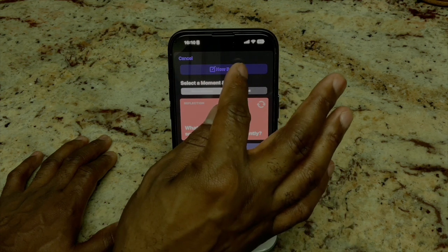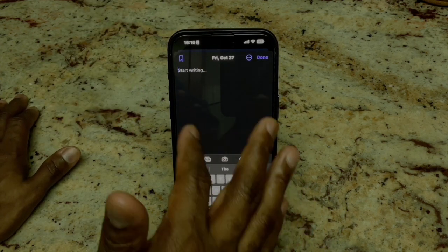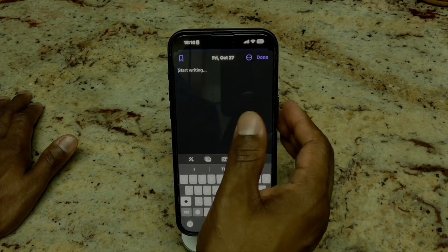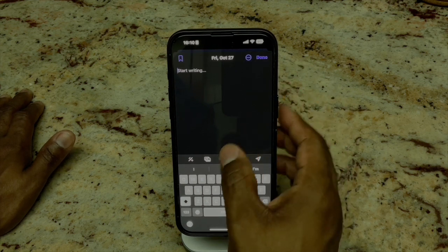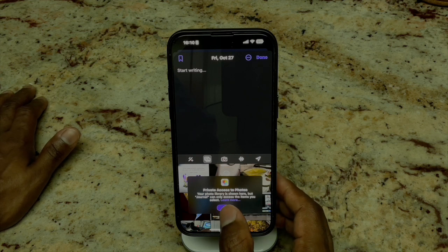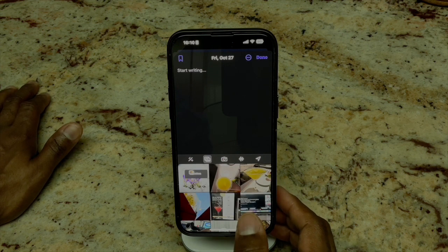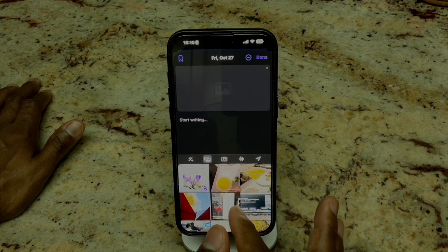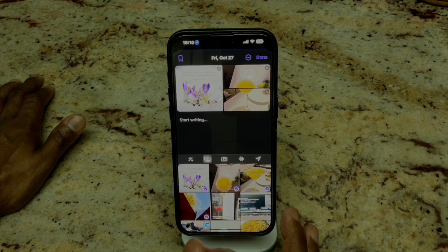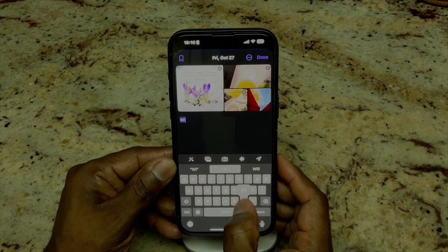Let's hit New Entry. From here you get a chance to actually start writing things, and it looks like you have the ability to save it. You can go in and add pictures. It says 'Private Access to Photos — your photo library is shown here but Journal can only access the items you select,' which is pretty cool. Let's select a few photos and allow while using the app. We'll call this 'Wind Down Time.'